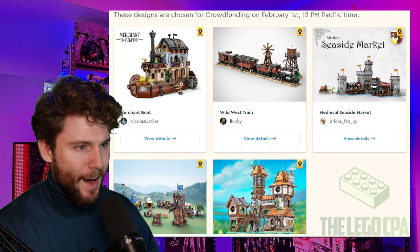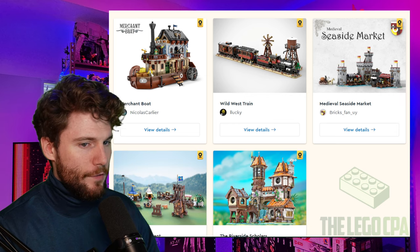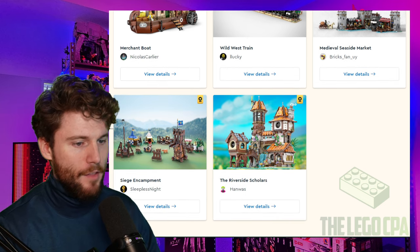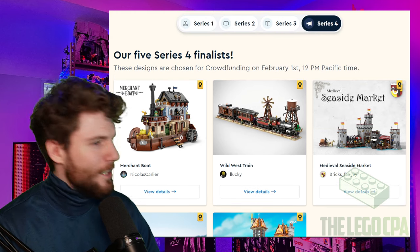You can see our five finalists. We have the Merchant Boat, the Wild West Train, the Medieval Seaside Market, Siege Encampment, and the Riverside Scholars. Let's get right into the builds.